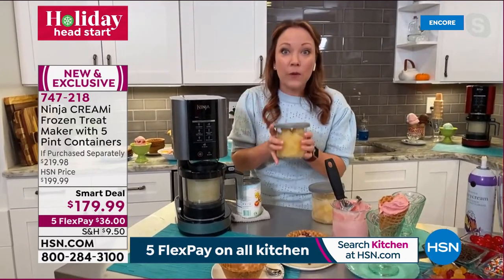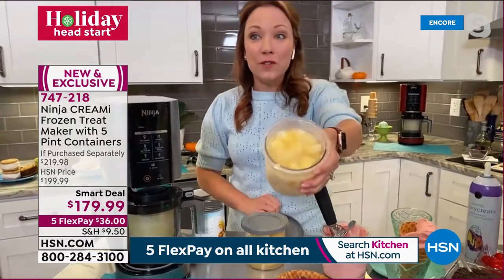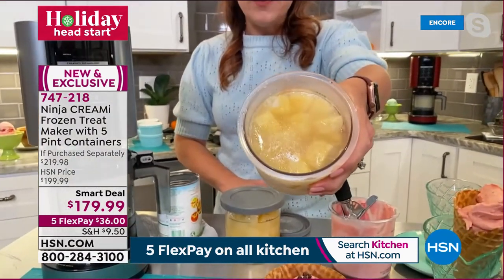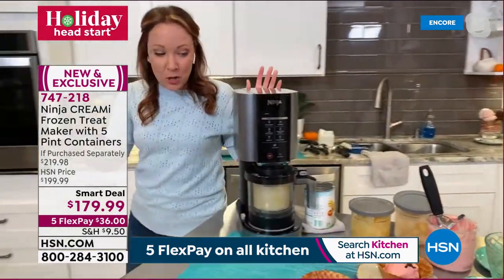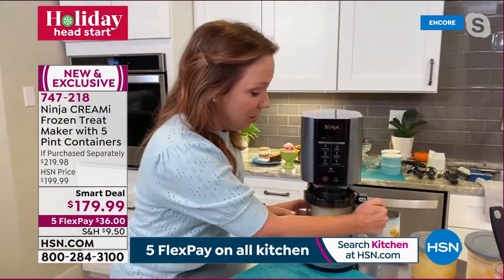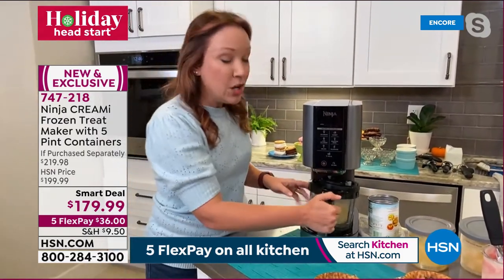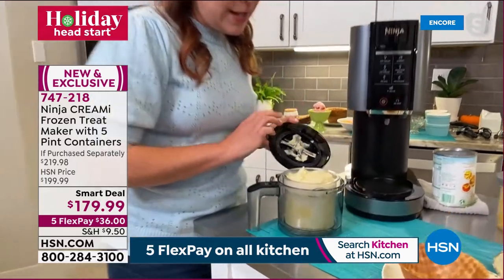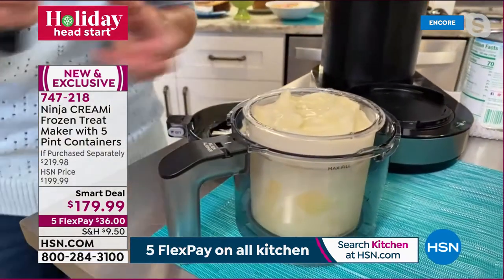After 24 hours, this is what it looks like — frozen pineapple whole pieces. We just did this one a couple minutes ago. Press the button on the side to release the pint — super easy. And here is the pineapple sorbet. Doesn't that look refreshing? Look at how soft and scoopable and spoonable it is.